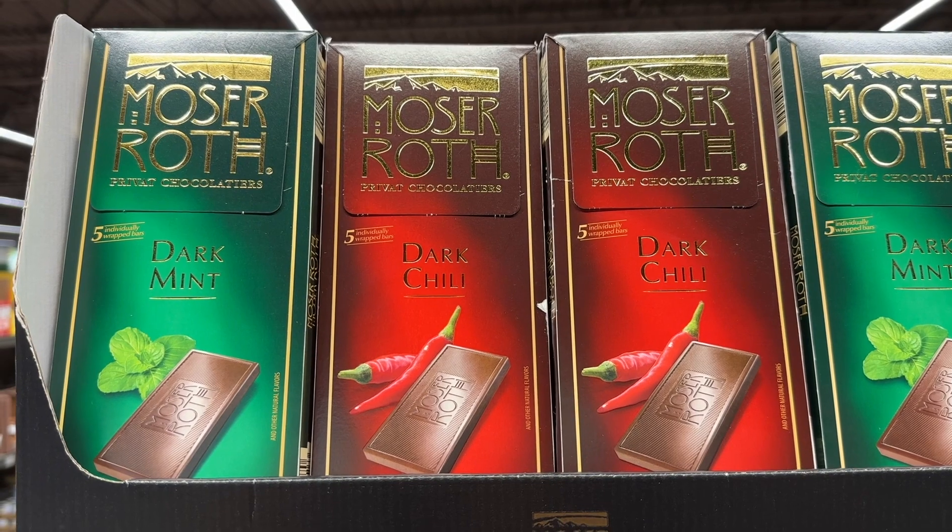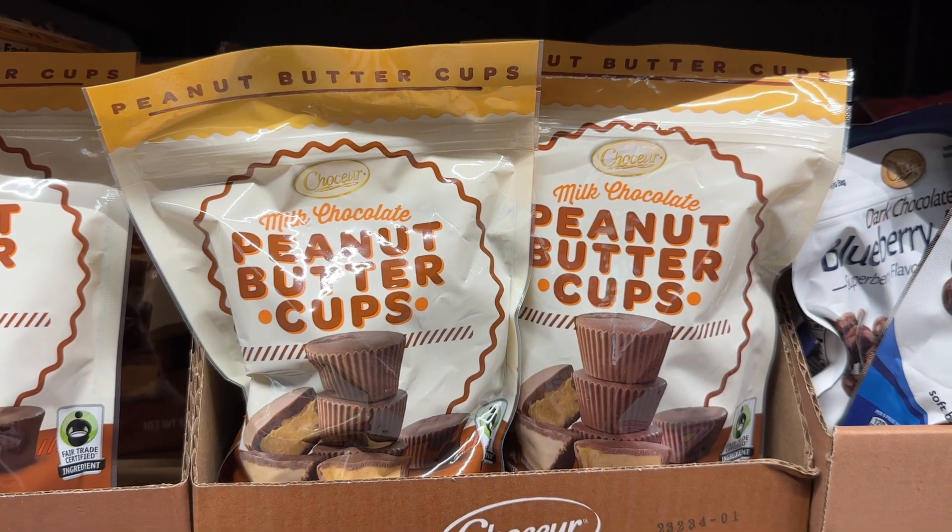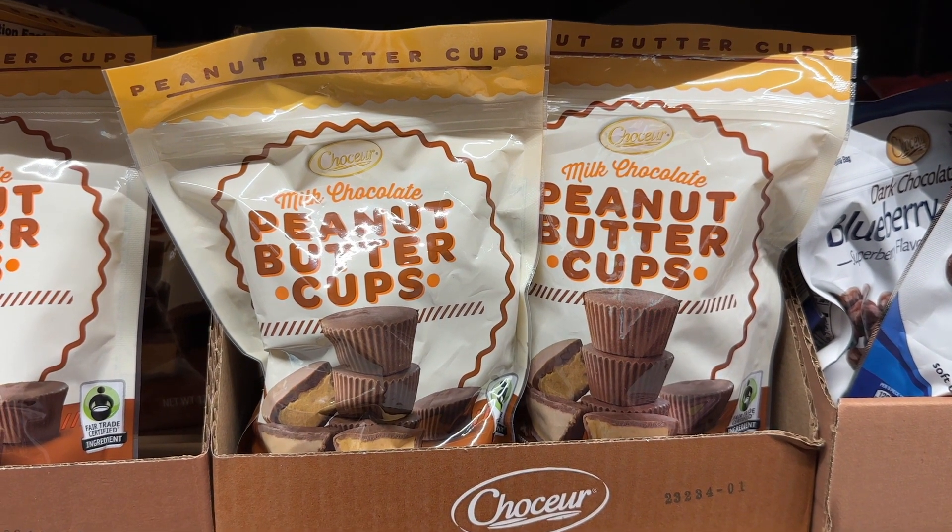Let me know if you've tried these two new flavors: dark mint and dark chili. I'm so curious about that chili. Peanut butter cups — they are the best.